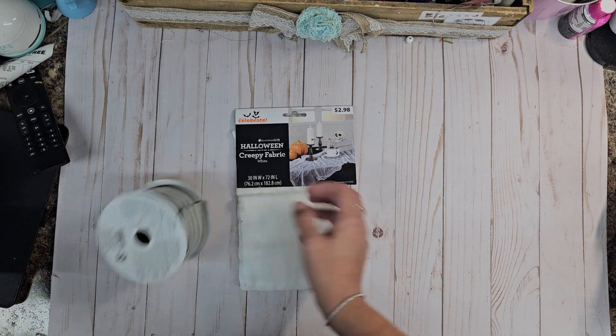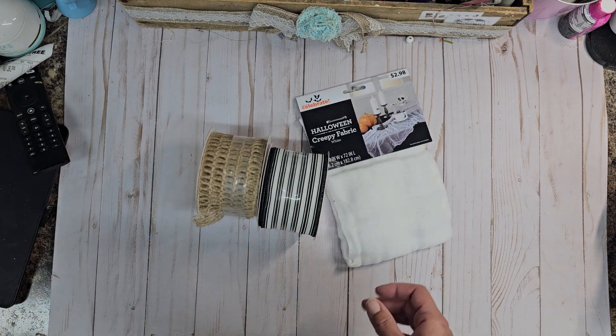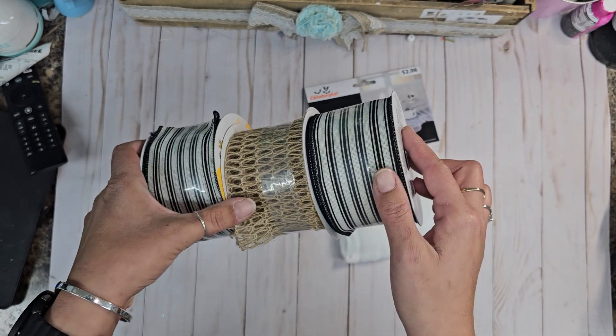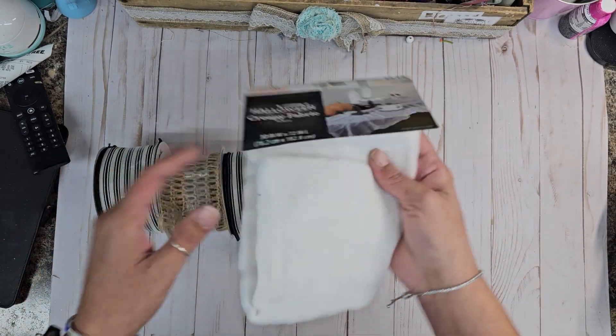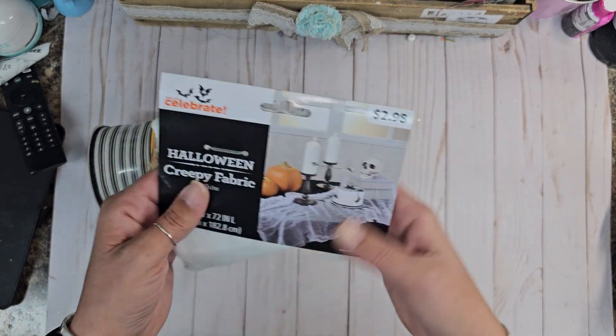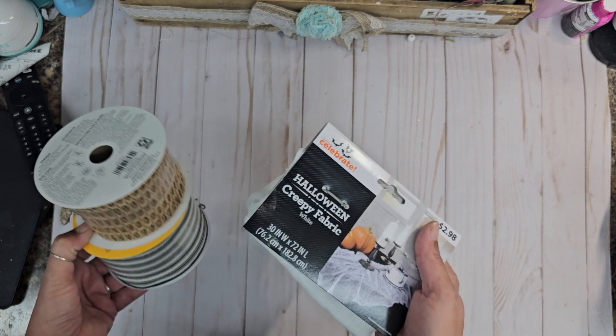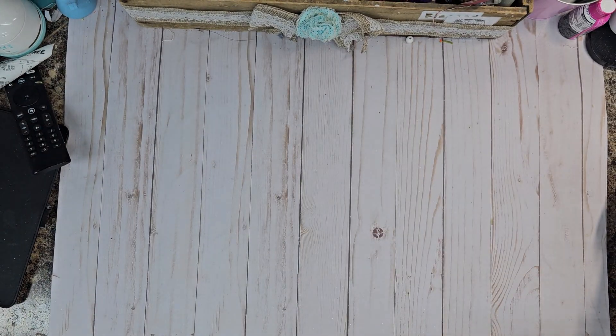Here we go — Walmart clearance haul! Look what I got, y'all. I am so excited! Looky there, black goes with everything, and hello, we love this wired ribbon, and I got this mesh. I got so much other stuff but I went ahead and put it away. Walmart had a lot of fall and Halloween stuff left over for 75% off, so your girl loves a good deal!